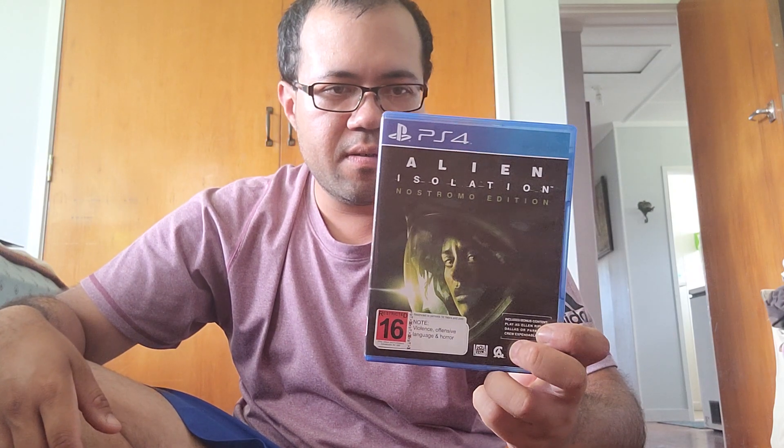So let's get started. First up, I picked up Alien Isolation, made by Creative Assembly — the guys who run the Total War games. This game is basically a first-person stealth game where you get to hide from the alien. I've heard really good things about this one, and it's also the Nostromo Edition.